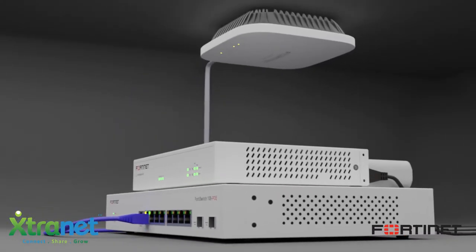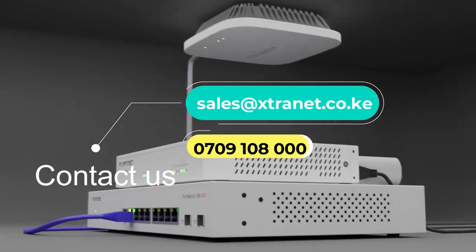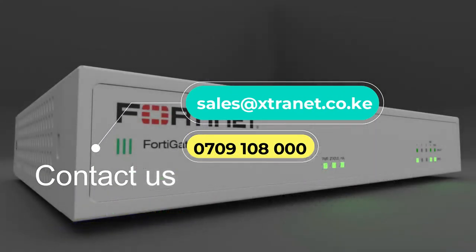The SD Branch solution consists of the FortiGate, the FortiSwitch, the FortiAP, and the FortiExtender, which together consolidate branch surfaces to protect both network edges and device edges.